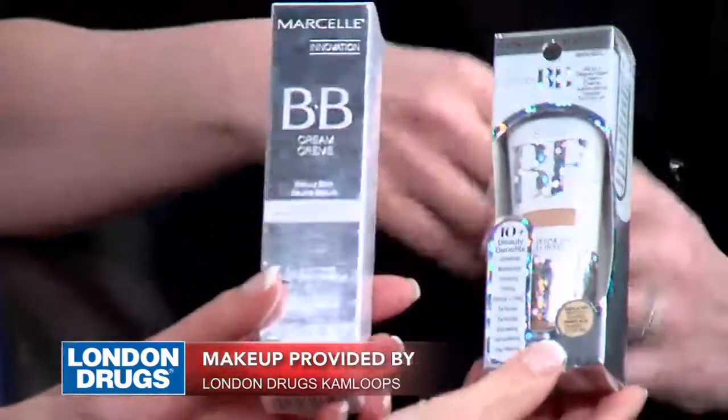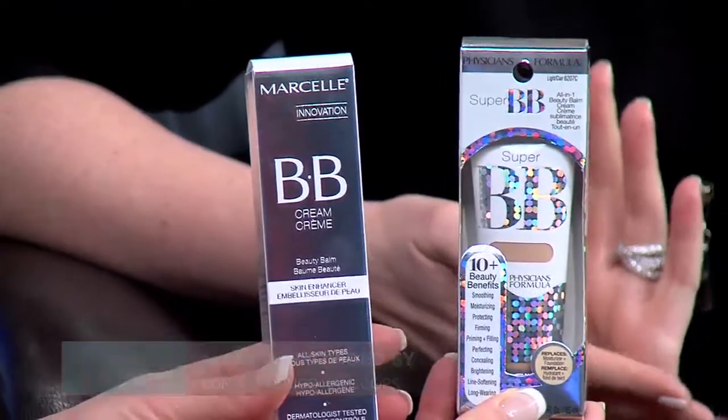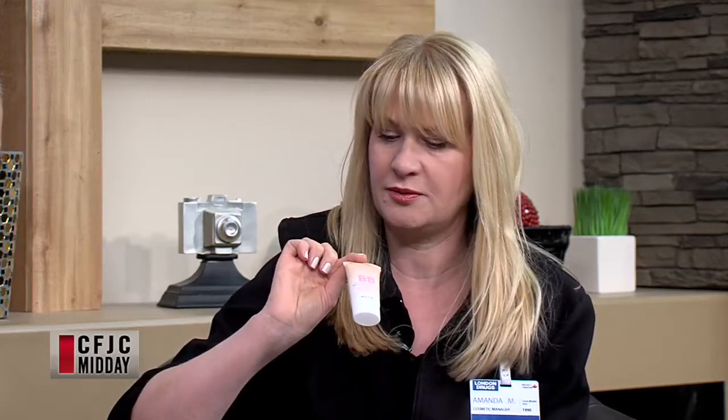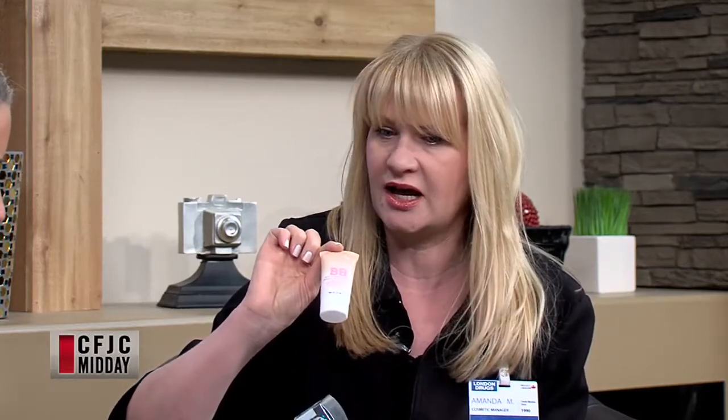I'm continually asked what BB cream is, what it does, and who it's for. Really it's for anybody. The bottom line is it's a moisturizer with a little bit of tint, and it also offers a number of other benefits. BB cream is not standard from one brand to another — one BB will have sunscreen, for example. This one I've used at the lake in the summertime — it's SPF 30, UVA/UVB broad-spectrum sun protection, it's a moisturizer, and it has a little bit of color. This other one is called a skin enhancer; it's going to even out the skin tone.